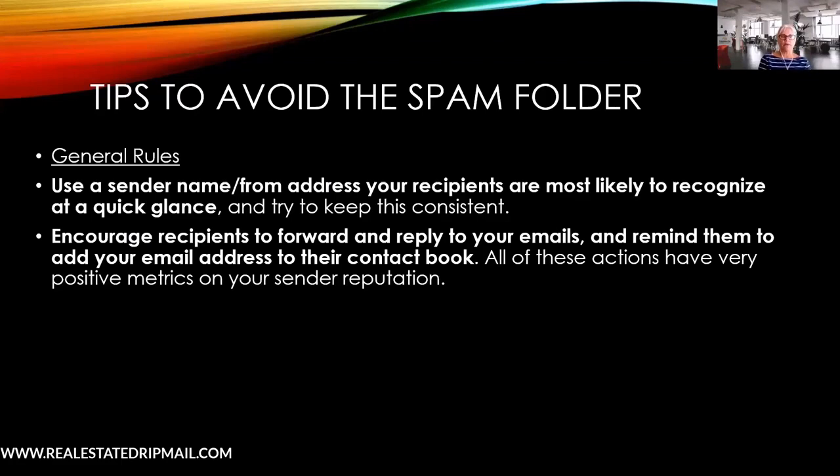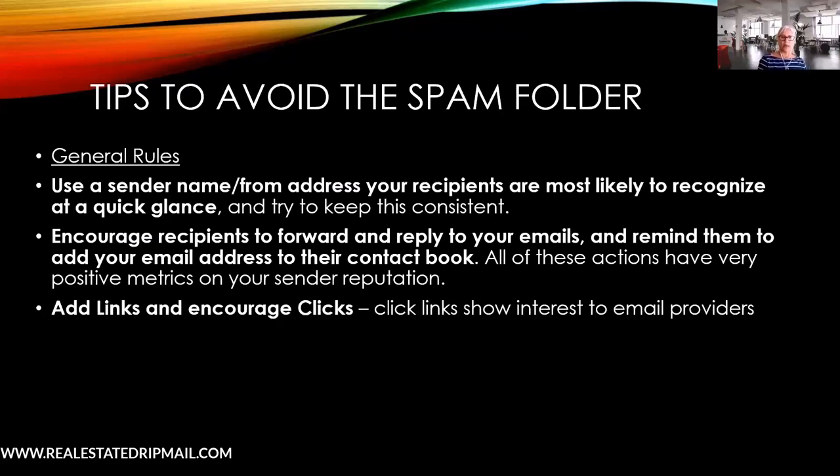If you're already having issues getting into spam, follow up — for example, send a text that says 'I just sent you something; if it's not there, check your spam folder.' Tell them exactly what to do, because otherwise they'll just say 'I never got it.' Make sure you're instructing them, because many people won't think to check their spam folder on their own.